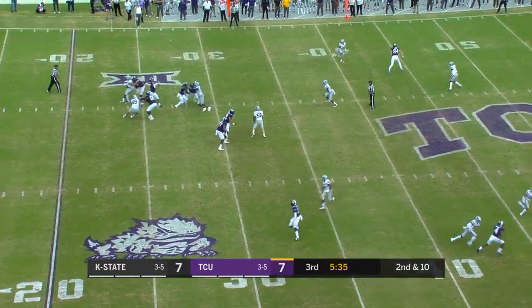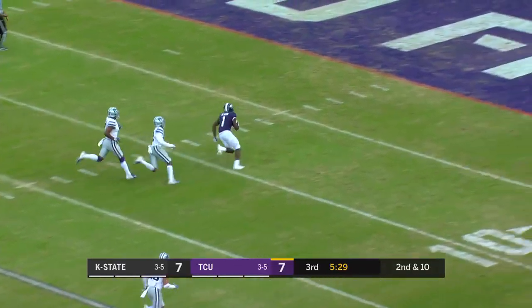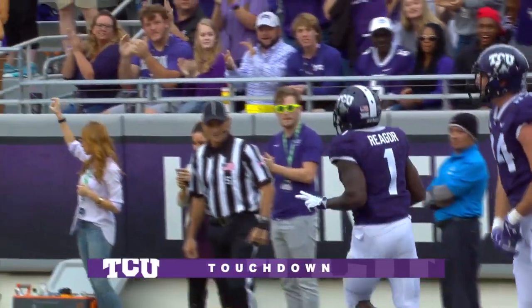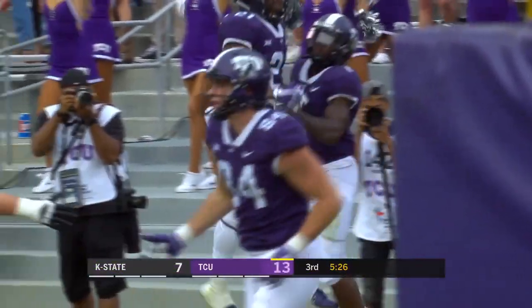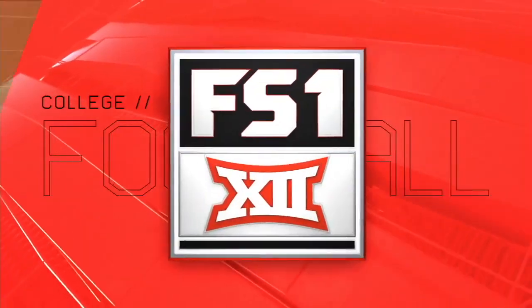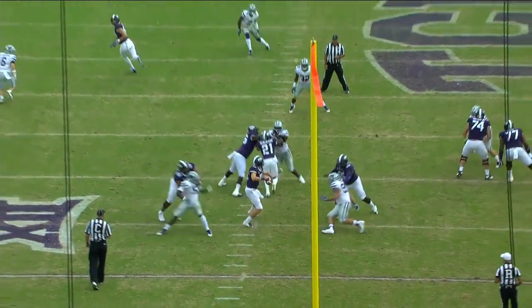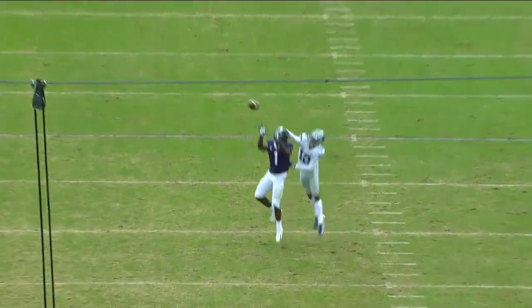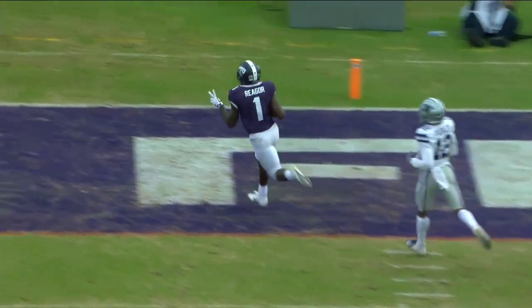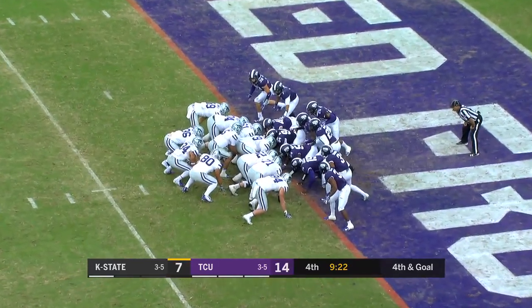Rollins drops it, picks it up, steps up, looking for Rager deep — he gets inside position and the catch — and now breaks away. Rager is going to score — touchdown TCU! Interesting note on that: 67-yard touchdown catch by Rager, and 67% of all of his receptions this season have been either for first downs or touchdowns. Well, all you had to do was just say his name — you're like the genie in the bottle, just say his name and good things are going to happen. He certainly got targeted a lot last week.